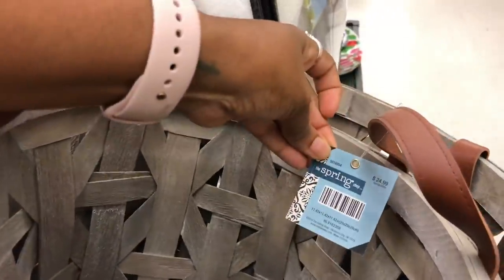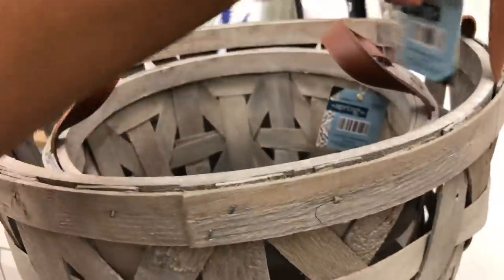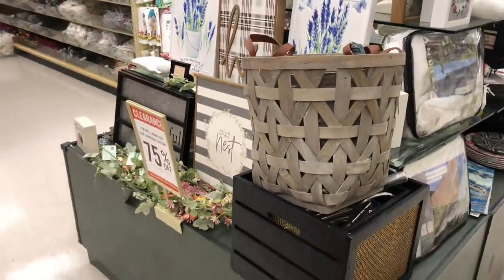So like the small one is $24.99, so that's going to be about $6 or so. And how much is this big one? It is $34.99. Let me step back so you can see it. So cute.